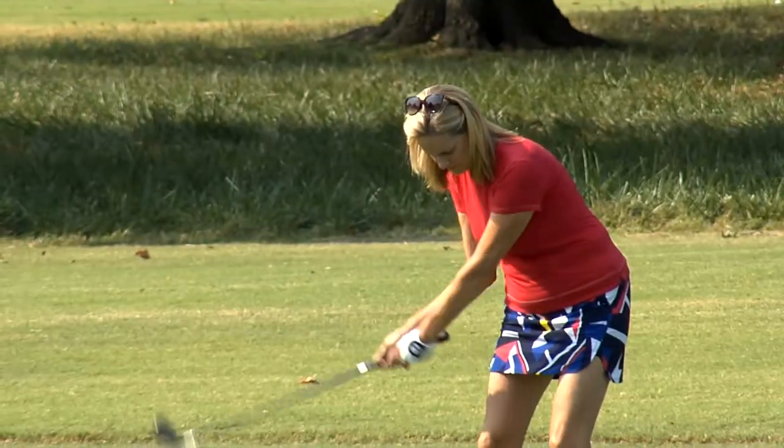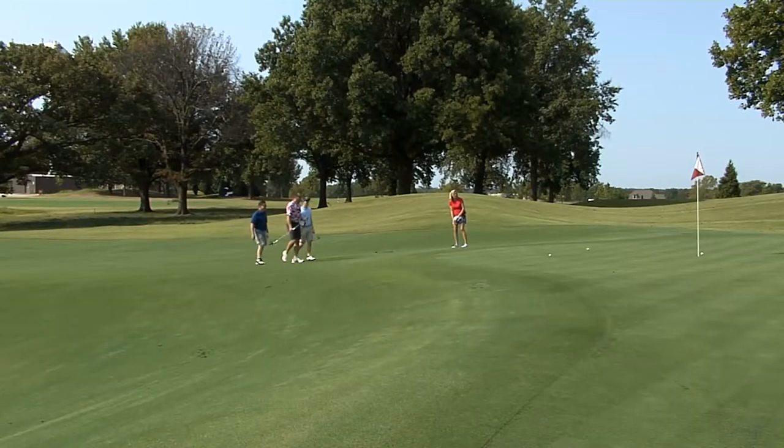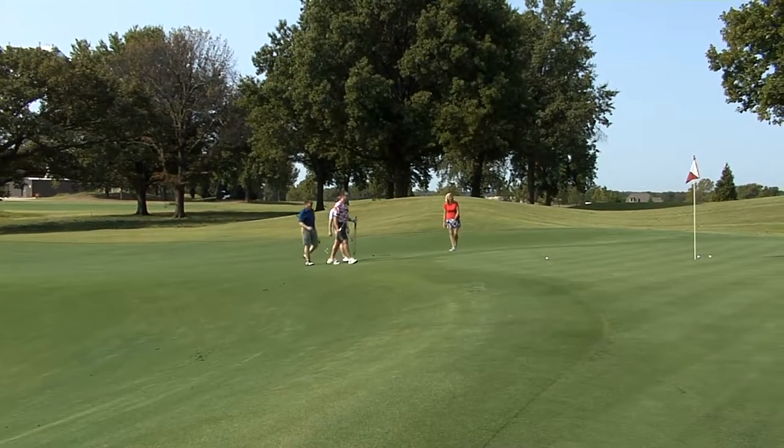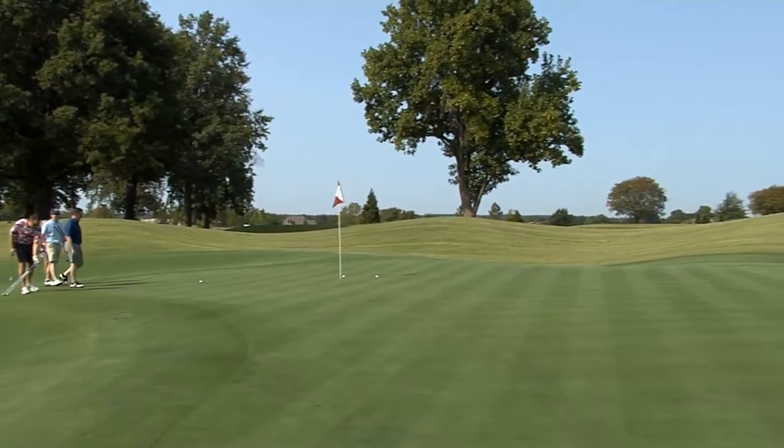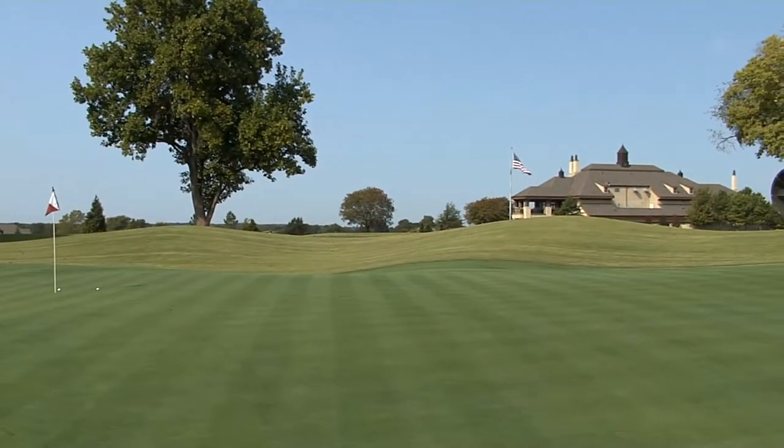The golf course here at Shangri-La has always been very challenging. It's always been tree-lined and the greens complexes back in the day when the resort was booming were known as very difficult greens complexes. So the concentration was to make sure that the golf course stayed as challenging as it was before, but making the greens complexes more modern and matching what today's game has for the player.